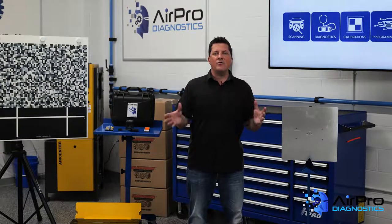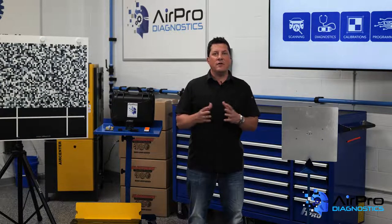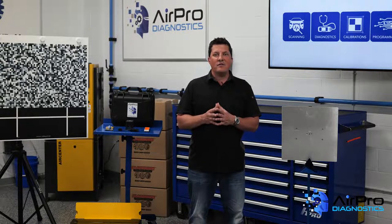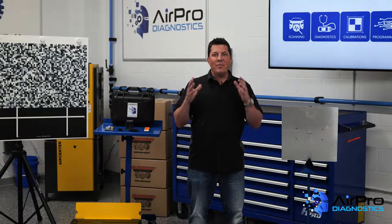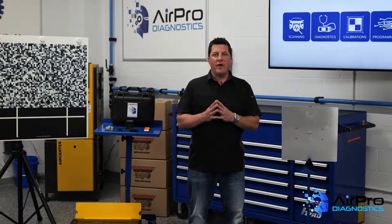Many people assume that as long as it calibrates successfully, it's good to go, but that is not necessarily true. Recent testing has shown that a vehicle that calibrated successfully but to the wrong vehicle specs did not perform correctly in the ADAS testing. It cannot be stressed enough that the vehicle's ADAS is relying on who is performing the calibration to know and verify exactly where those targets are being placed according to OE specs.